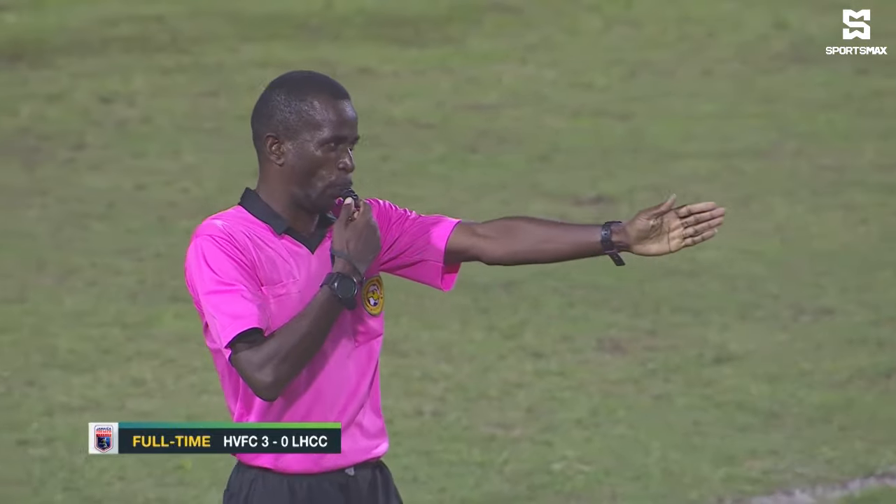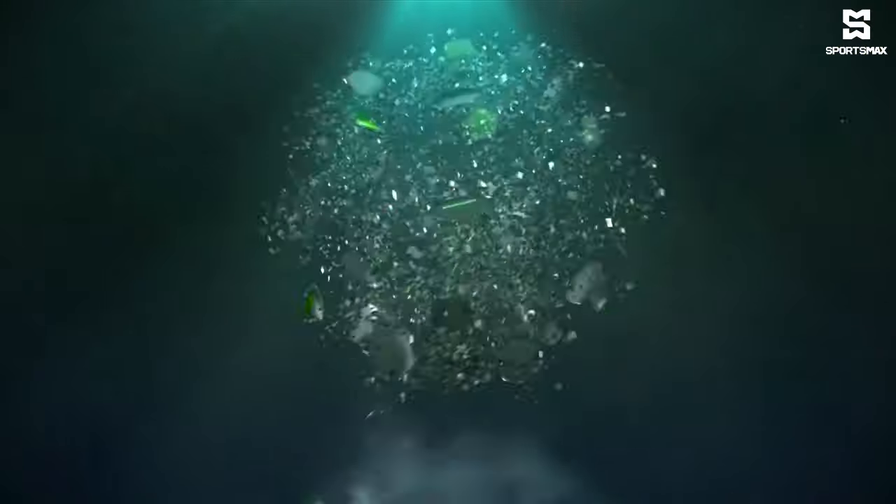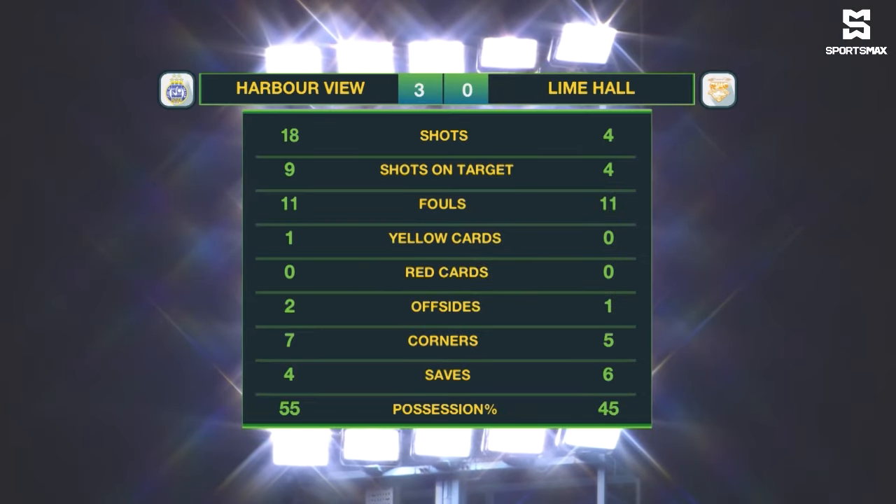It was too easy for Harbour View. Let's take a look at the statistics. Harbour View had 18 shots, half of them were on target. Lime Hall pretty much 4 from 4. 11 fouls committed by each team. And Harbour View had more corner kicks, 7 to 5. Harbour View with the majority of possession as well at 55%.